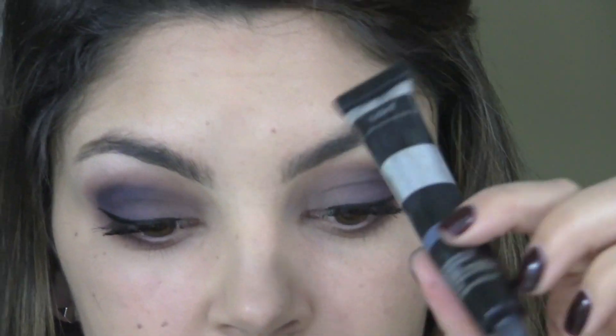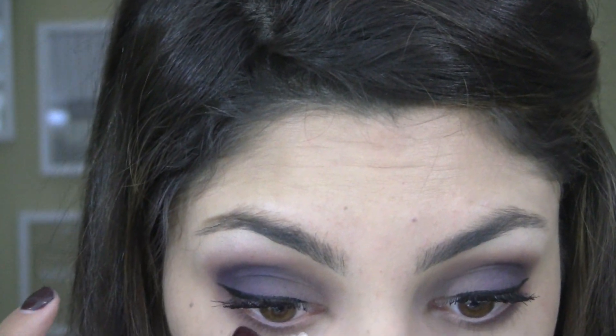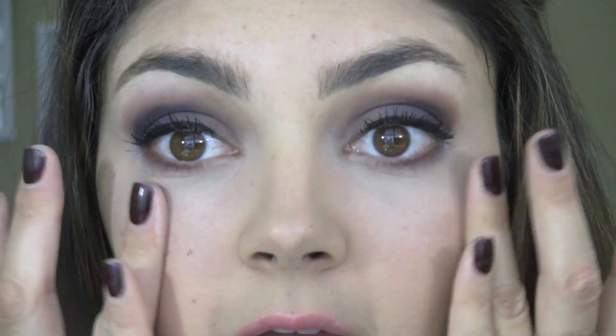I'm going to put on some concealer because when you're doing really dark eyes, it's really important to make sure your under eye is really bright. This is the Bye Bye Under Eye in the shade Light. A little bit goes a long, long way - you don't need a lot. Just dab a little bit. This stuff is awesome. Once it sets, it does not move and there's just nothing left behind, which is great.